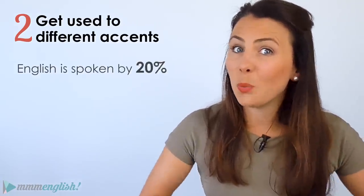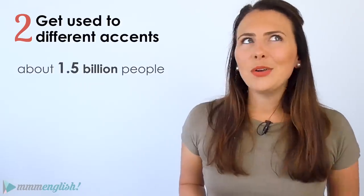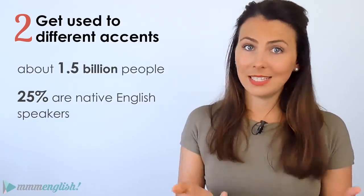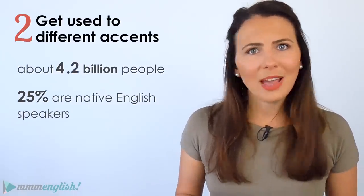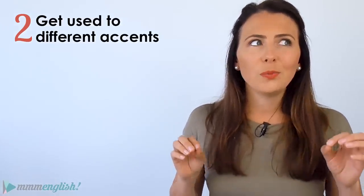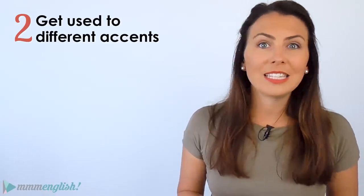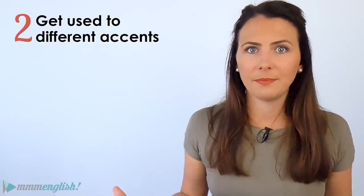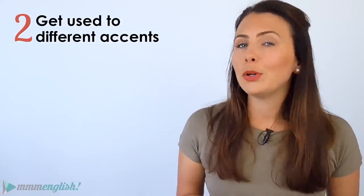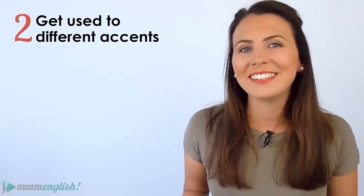English is spoken by about 20% of the world's population — that's about 1.5 billion people. But only about 25% of those 1.5 billion are native English speakers. And since English is the most studied language in the world, there will be many more non-native English speakers in the future. So you really need to get comfortable listening to English in different accents. Search for videos and lessons from teachers with different accents, watch movies from different English-speaking parts of the world — don't just watch American movies — and speak with people who have different English accents. Find a speaking partner from Iran or Brazil and practise with them.